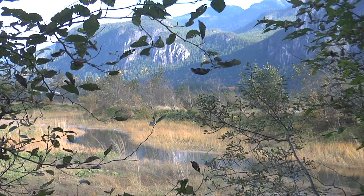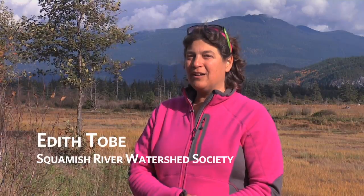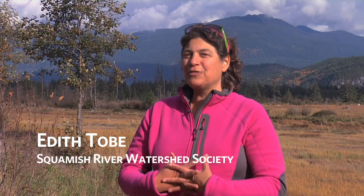I'd like to introduce myself. I'm Edith Tobe, a professional biologist and executive director with the Squamish River Watershed Society.